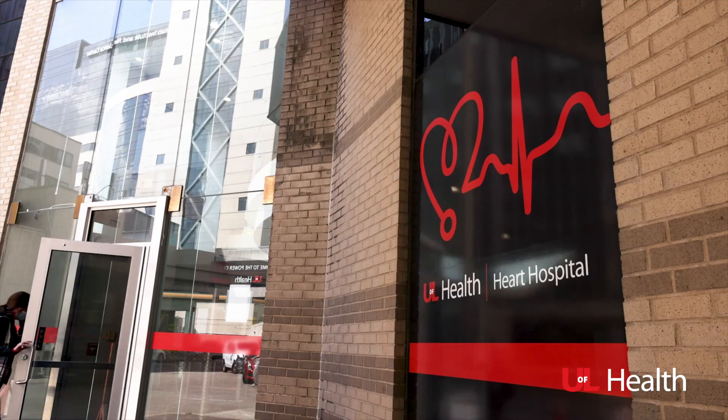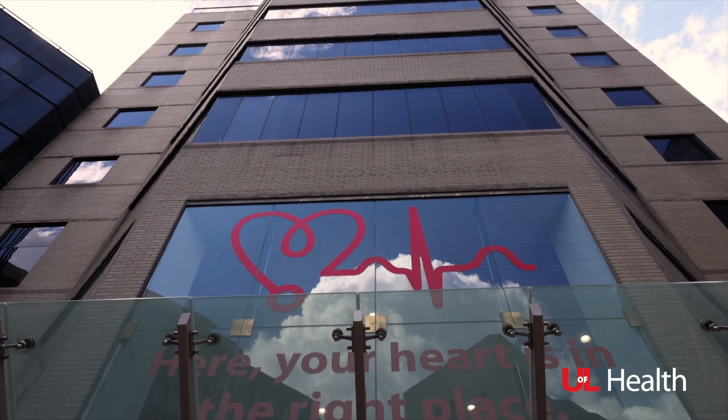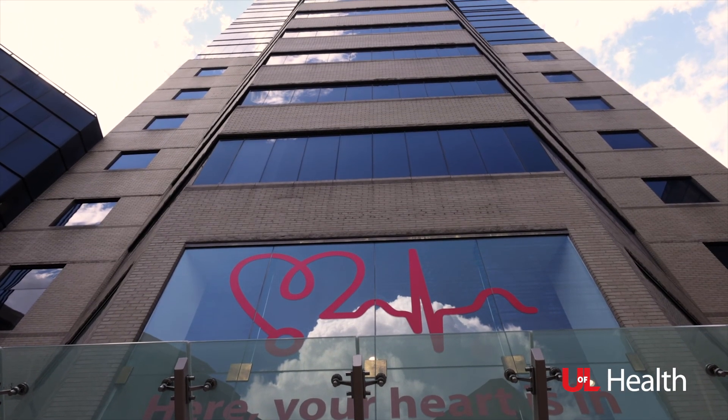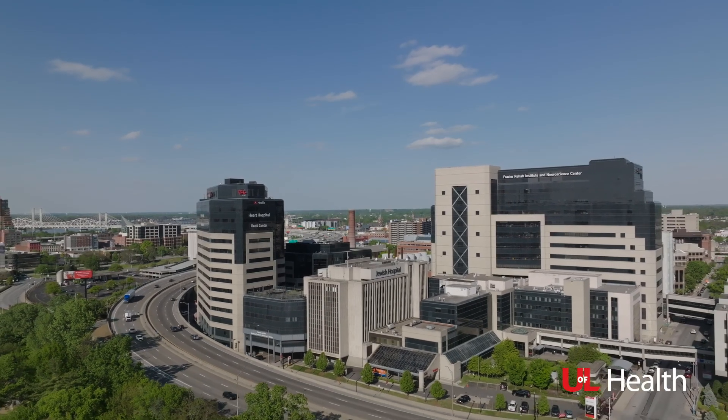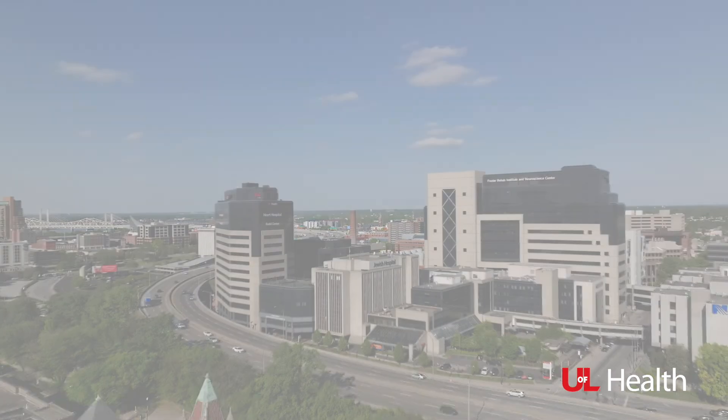Usually within a day or two, your healthcare provider will have the results. You can either call them, or if previously arranged, they'll contact you for further follow-up visits to discuss what the results may mean. It's been a pleasure serving you today. Our staff enjoys what they do because it makes an impact in the care of each individual we see. Hopefully follow up with your healthcare provider and they'll give you even more detailed information. Thank you.